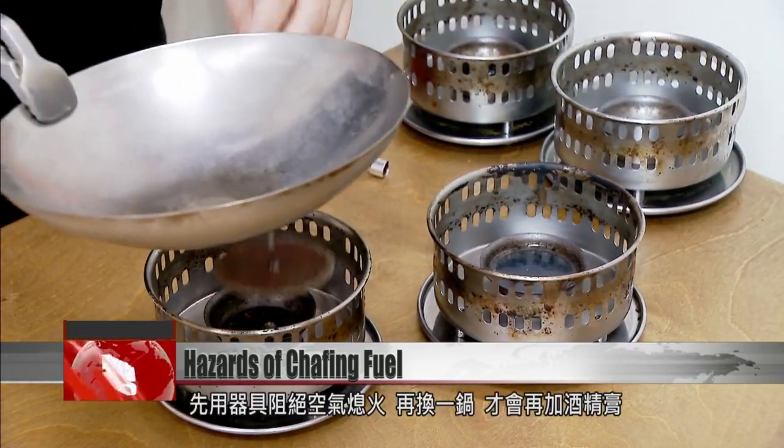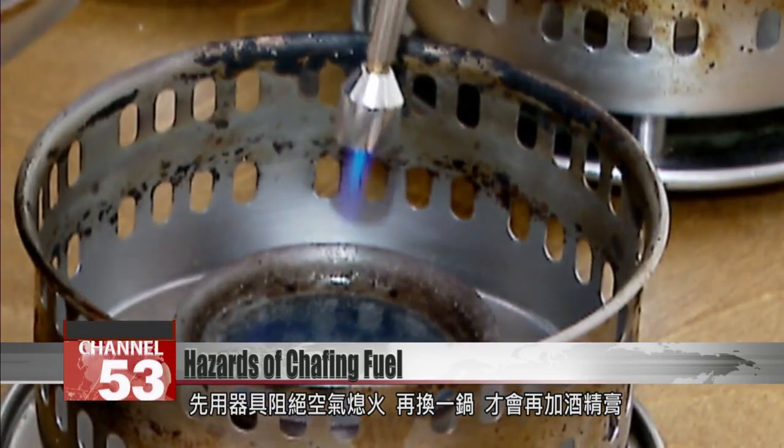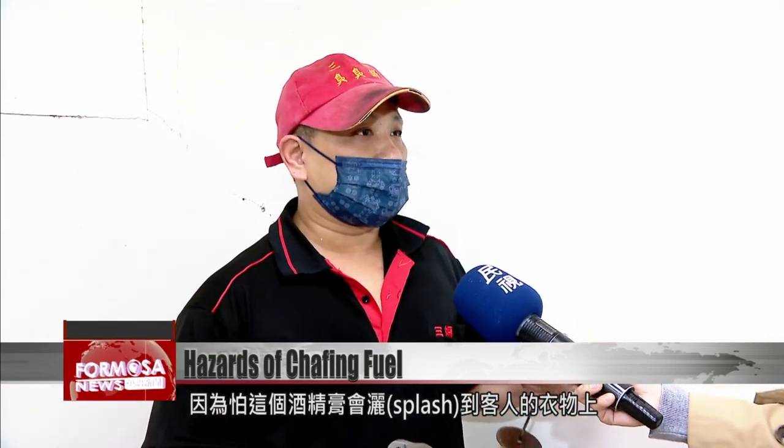First, they use utensils to create a vacuum and put out the fire. Then they take a new pot before adding chafing fuel. We don't want the chafing fuel to splash on customers' clothes, so we take clear preventative measures.